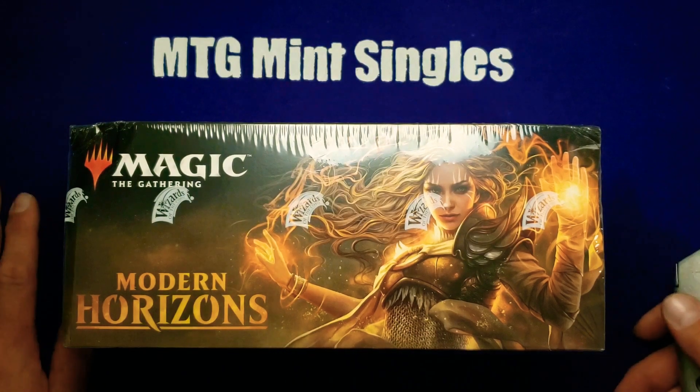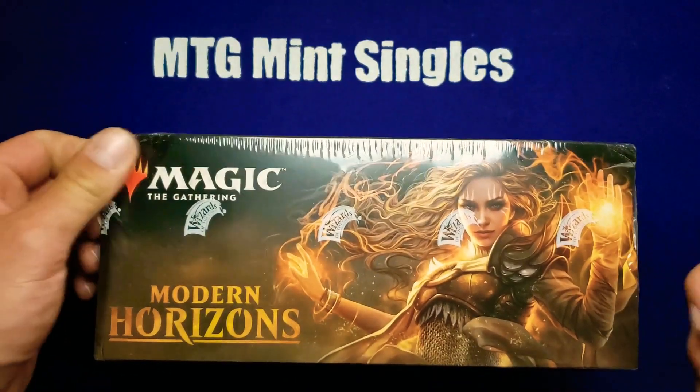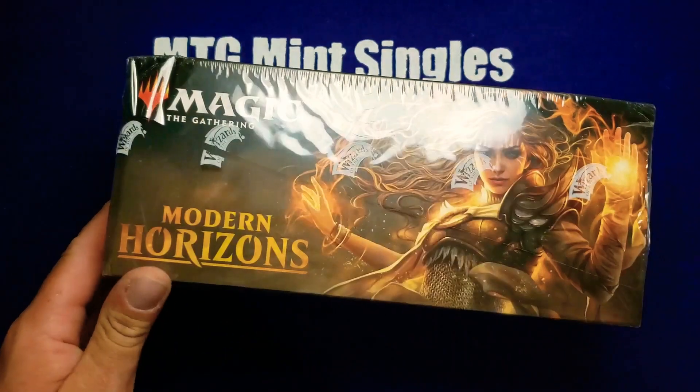Welcome back, it's Andrew with MTG Mint Singles and we're ready to open up another Modern Horizons booster. The corner got damaged in shipping but it shouldn't affect anything.